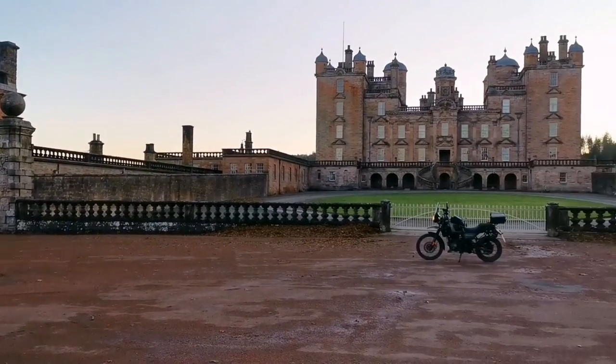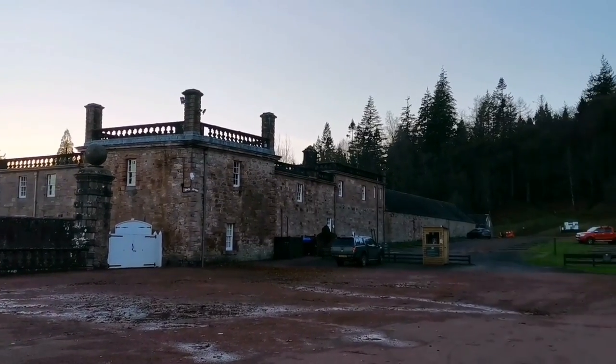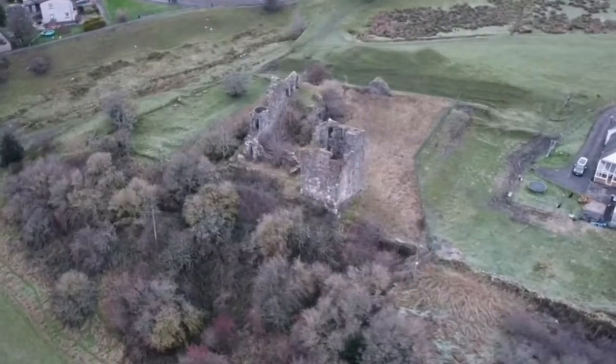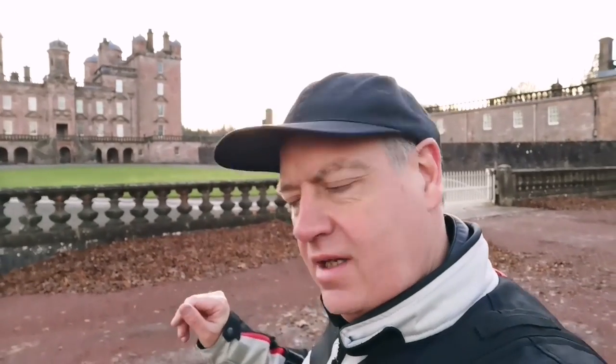Look at the size of this place — it's absolutely vast, it's huge. This castle was built between 1679 and 1689, so it took about ten years to build. Whilst it was being built, the family were staying over at Sanquhar Castle — I went there in my last video. If you want to have a look at that, you can see it after this.